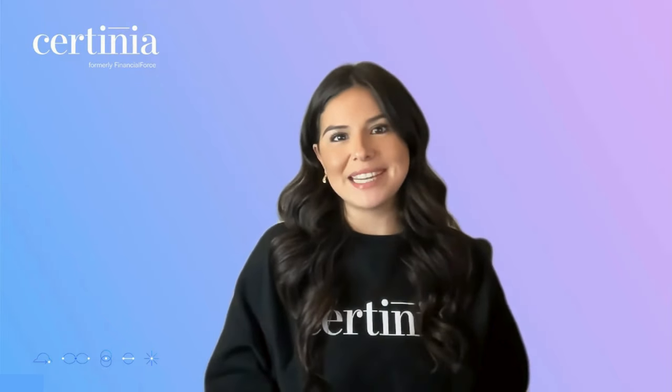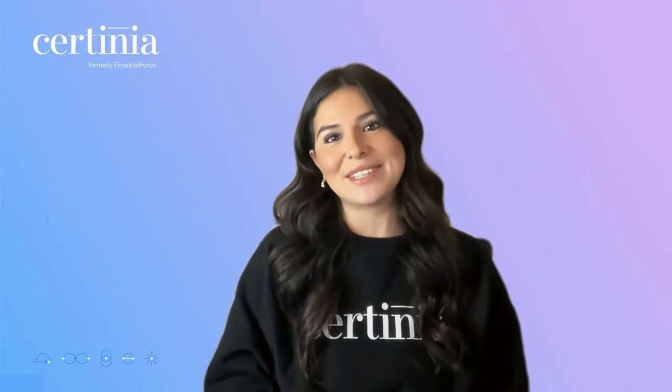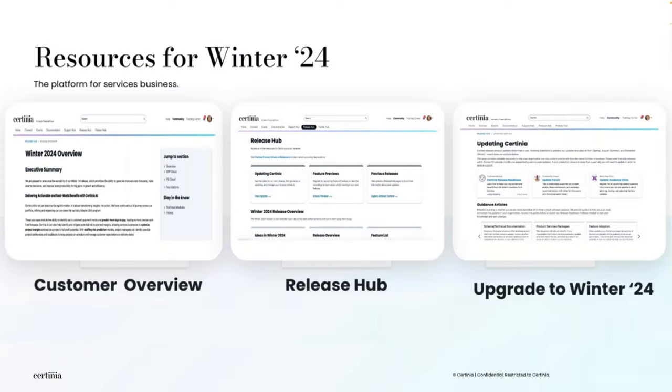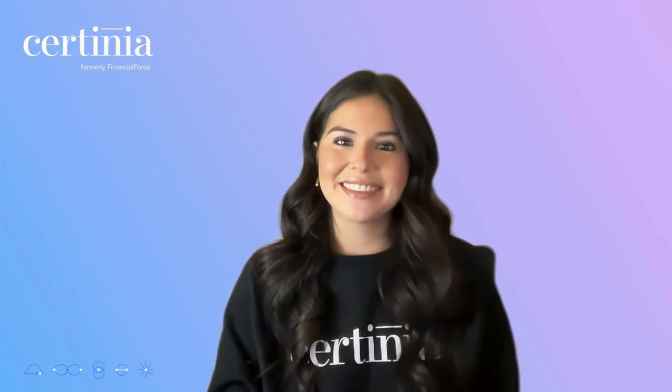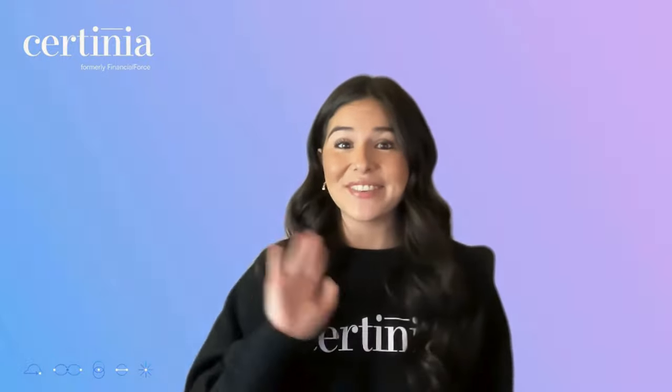That was a whirlwind overview of our top five updates for the Winter 24 release. But hold your horses, there's so much more that we didn't have time to highlight in this short video. Head over to the Release Hub and Sotinia Community for the full scoop. Thanks a bunch for tuning in and diving into the latest and greatest with Sotinia's Winter 24 release. I'll see you in the next video!